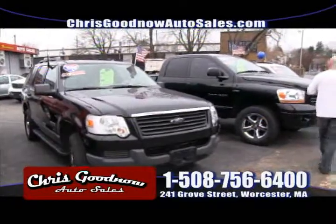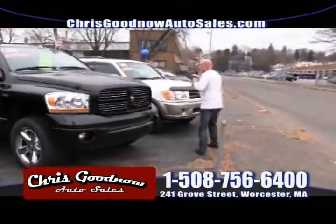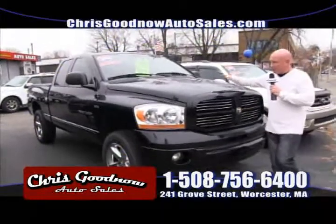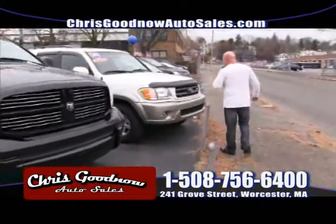An 06 Ford Explorer. How about the Dodge Ram Hemi? $16,900 for an 06 Dodge Ram — it's got the 21-inch rims, big tires. Again, one owner, clean Carfax for $16,900. Retail value over $19,000.